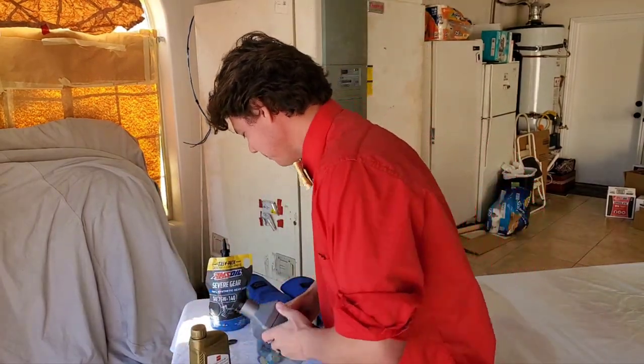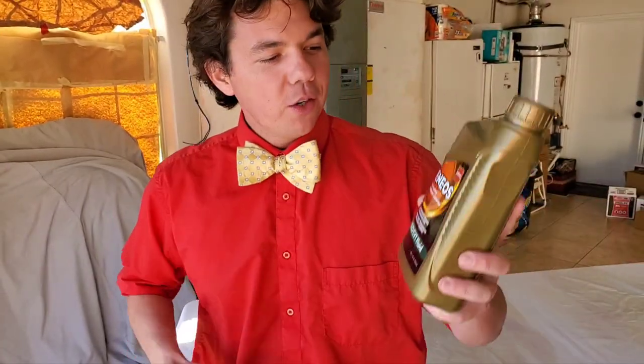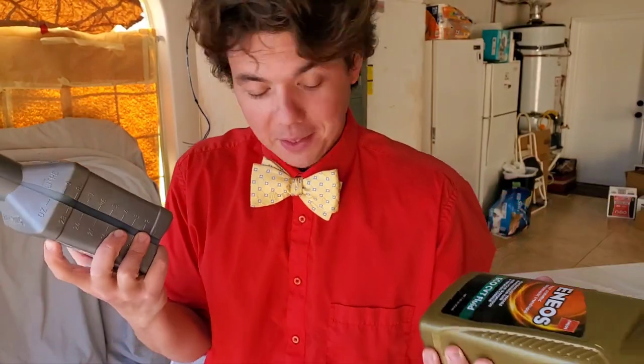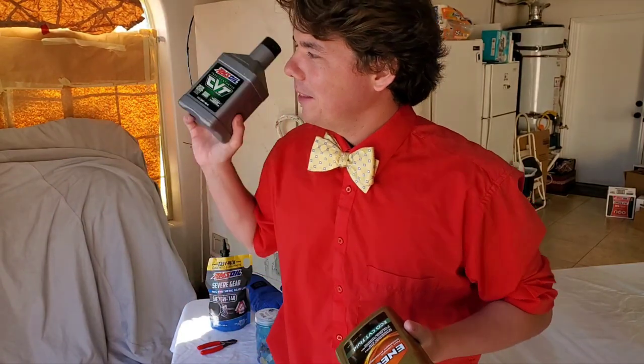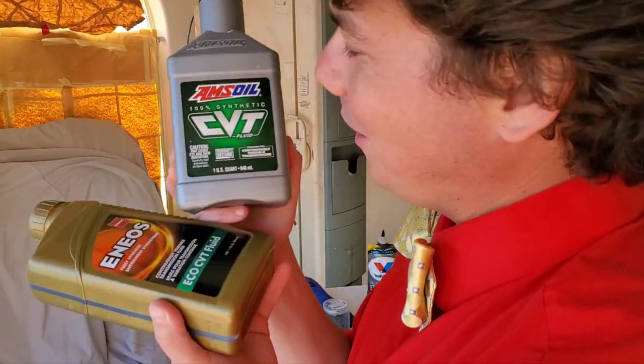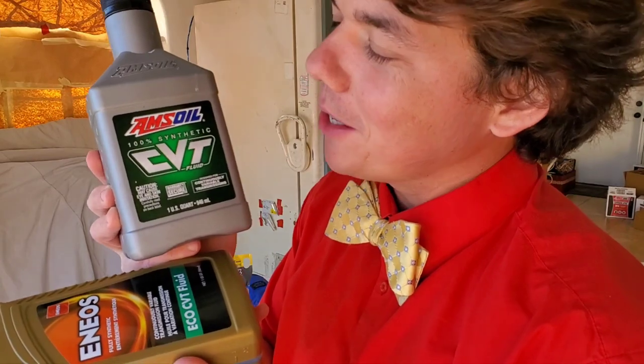What do we got coming up next? Next, we got our Amsoil 100% synthetic CVT fluid versus Enos CVT fluid. These meet and exceed a lot of the same specifications — we're going to be putting these to the test next. Check out this playlist on more gear lube changes and gear lube cold flow tests. Check out this playlist over here on cold flow transmission fluid changes — it's very important to keep your drivetrain lubricated. We will see you back next time, right here on Synthetic Oil Protection. Cheers to protection, protection, protection.